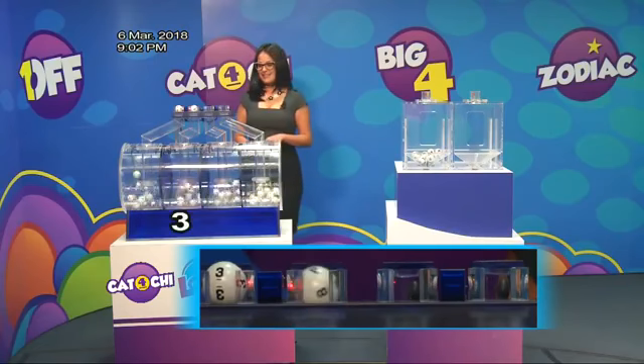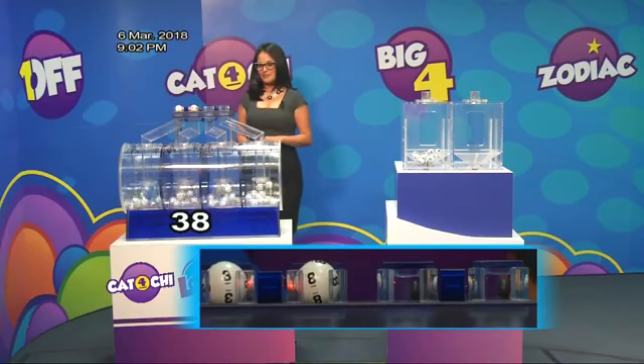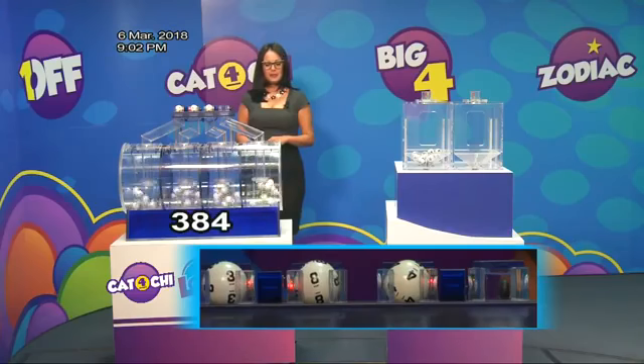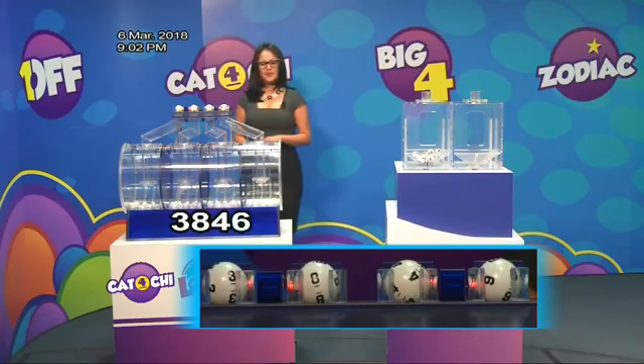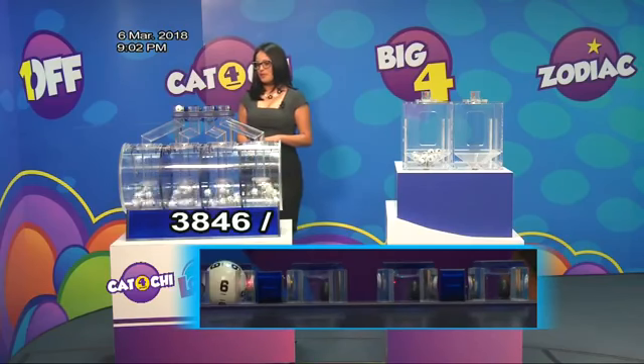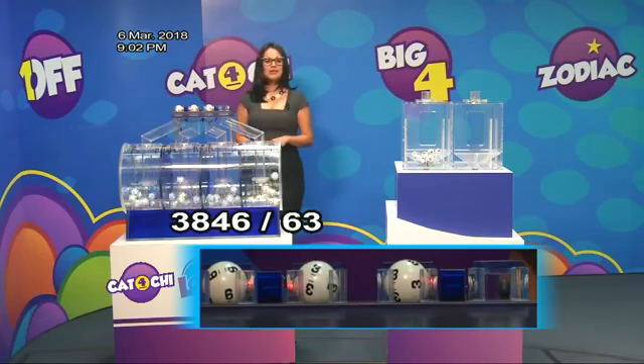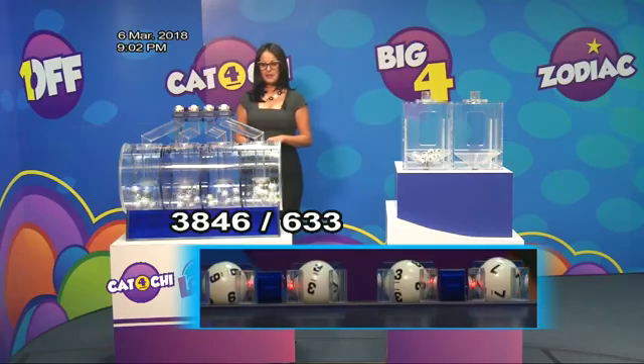Number three. Number eight. Number four. The final prize winner of Katochi. Number four. Number two. Number six. Number three. Is it going to be 3?